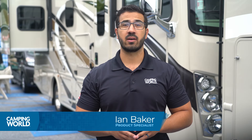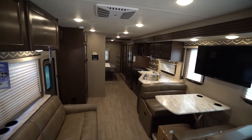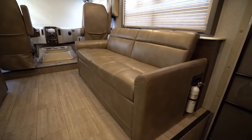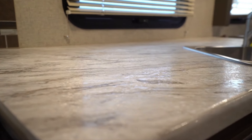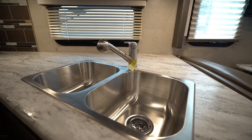The Freedom Traveler floor plans have a lot going for them to make your adventures comfortable. Inside, you will find a roomy living space with an 84-inch ceiling height, plus seating comfort with a leatherette sofa bed and dream dinette booth. The kitchen is equipped with a double door fridge, three burner gas cooktop, and pressed laminate countertops.